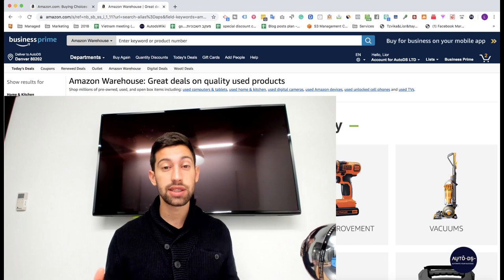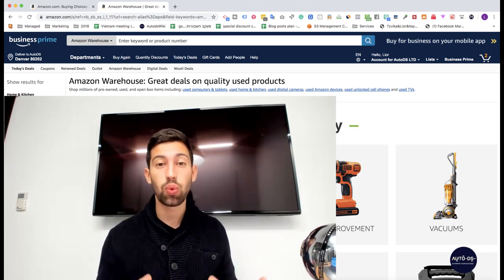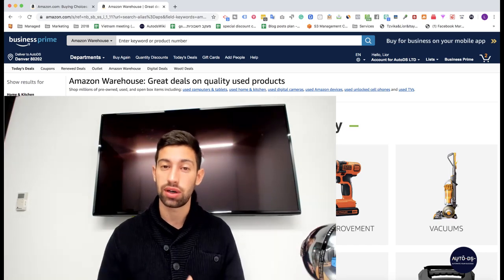Why selling used products from Amazon or any other supplier is a horrible idea, and why I saw so many stores — maybe hundreds of stores — who came to me, showed me their stores, and the situation there was terrible. In this video I will show you how to avoid these problematic situations and why you really shouldn't do this, you shouldn't even try.